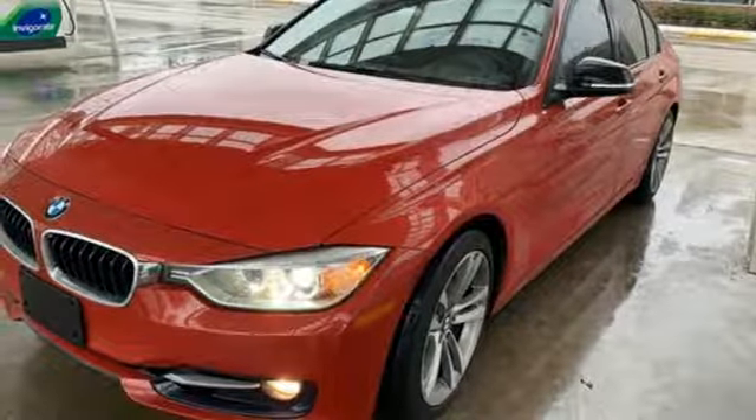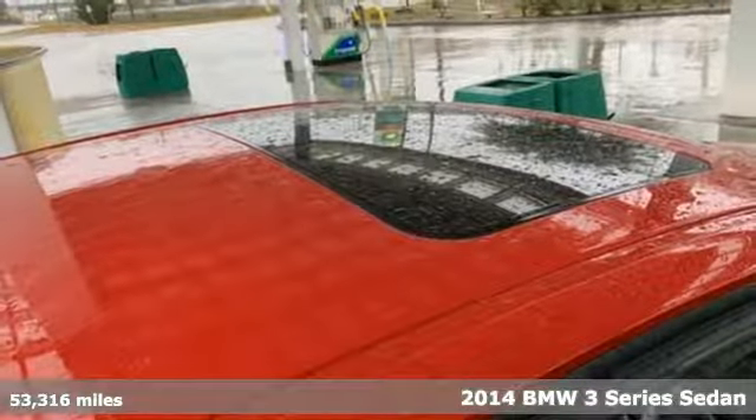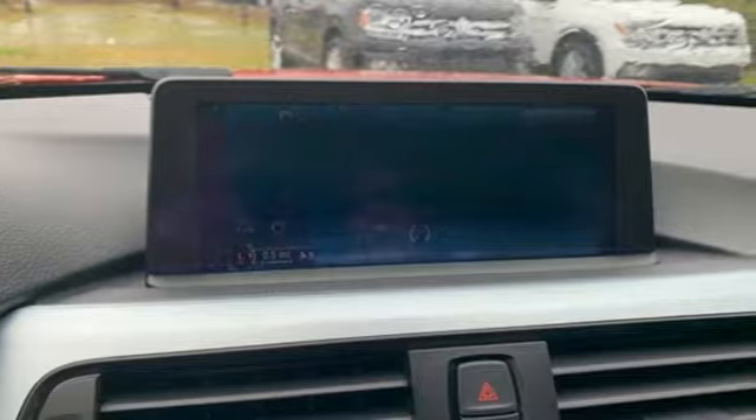Here's a 2014 BMW 3 Series — nothing short of remarkable. Every element evokes a distinct sense of luxury, intelligent engineering, and performance.